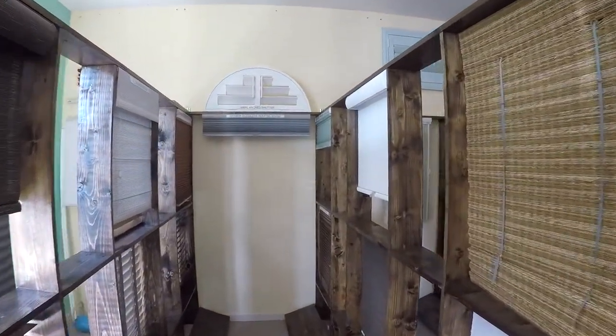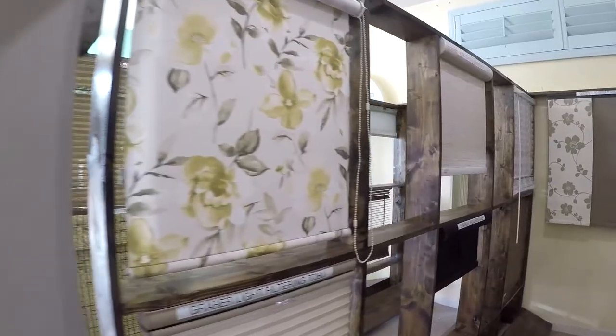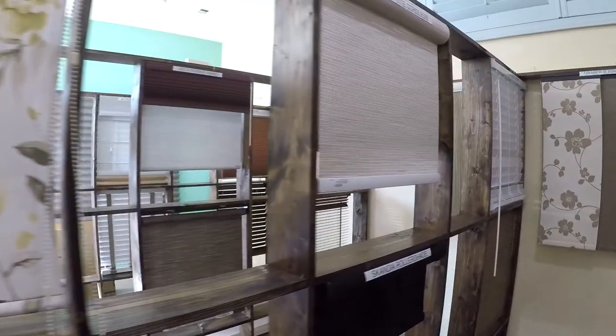One other thing we do here at Tiffin's — we offer a complete line of window treatments from home renovations and shutters. We work with a big wholesaler, so we've got everything from shutters to the latest window treatments.